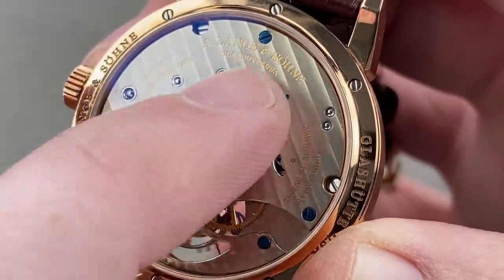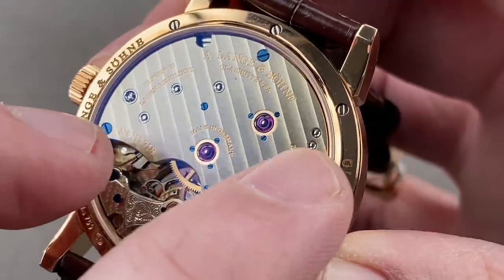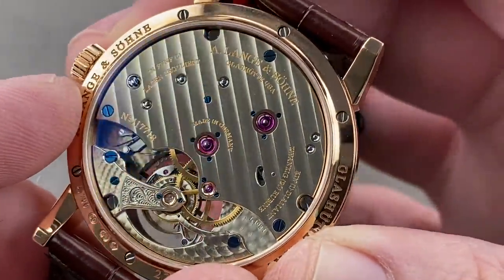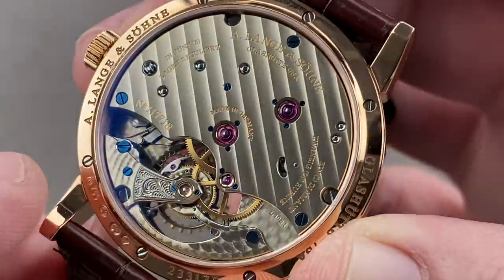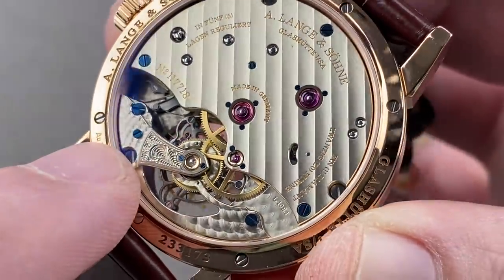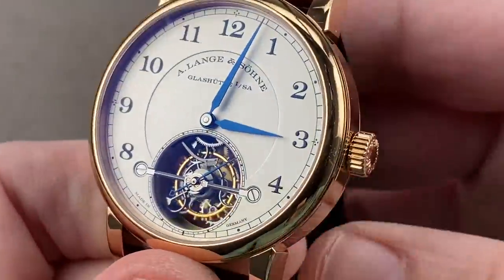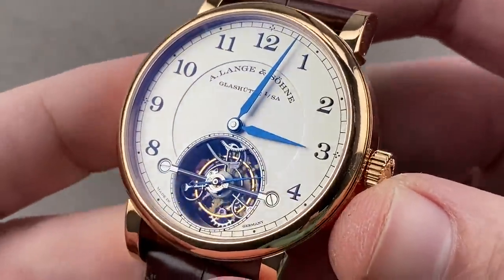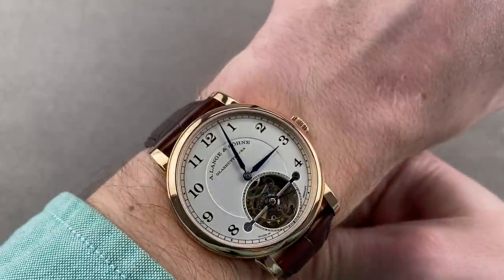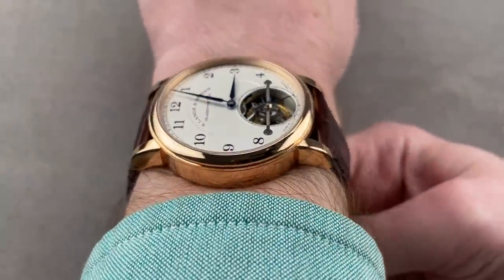We have freehand engraving and a true three-quarter style bridge. This isn't designed to look like a three-quarter — it is one. It features all the characteristic elements including German silver material, polished pegs used to locate the bridge, blued screws, Glashütte stripes with a lovely gradient laid down with an abrasive wheel rather than stamped, and engine turning or perlage in two different sizes. In spite of its energy-intensive escapement, this watch includes a three-day power reserve and a full deployant clasp.